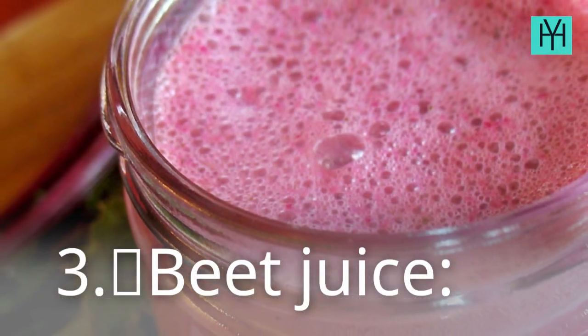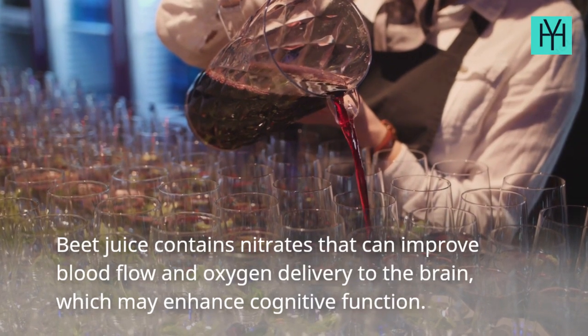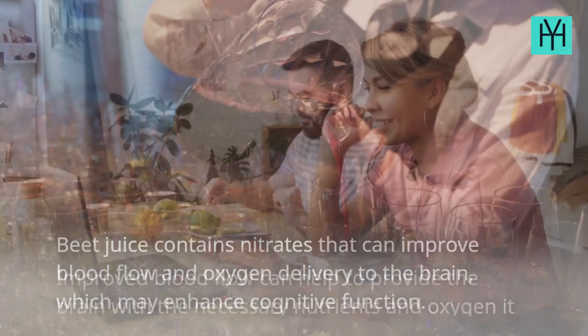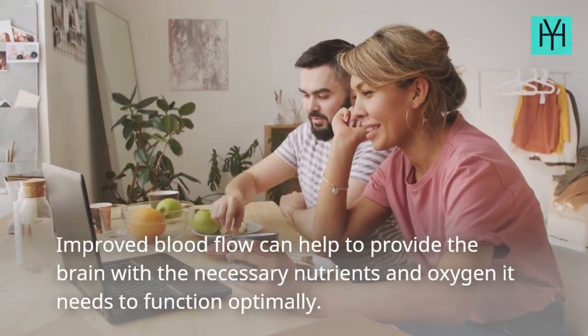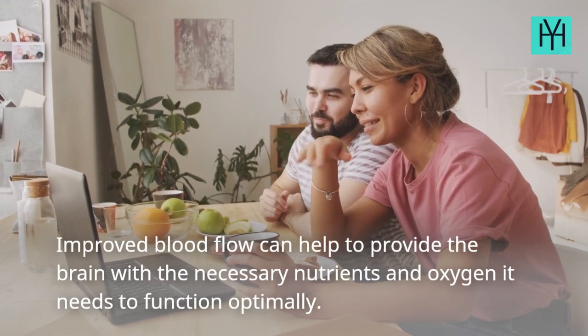3. Beet Juice — Beet juice contains nitrates that can improve blood flow and oxygen delivery to the brain, which may enhance cognitive function. Improved blood flow can help to provide the brain with the necessary nutrients and oxygen it needs to function optimally.